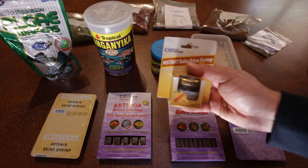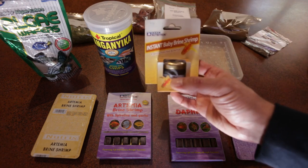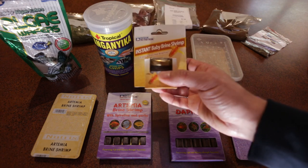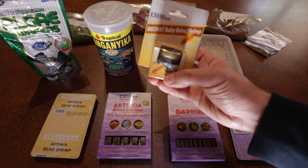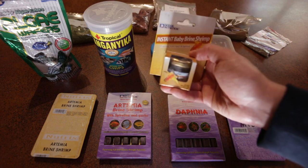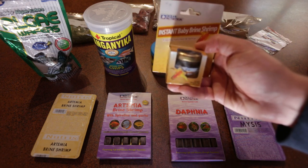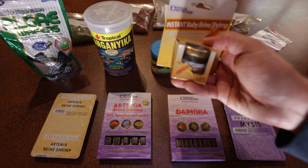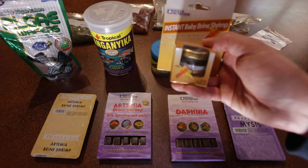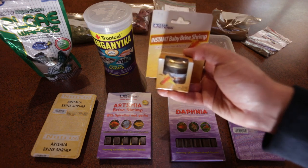This here is some baby brine shrimp that I feed to my fry. It's dead baby brine shrimp — newly hatched though — and it keeps for about six weeks. It's about $25 a jar, so it's not that cheap. But it does save you the hassle of trying to hatch your own baby brine shrimp. You don't need to stuff around with salt water and aerating bottles of water and separating the shells from the baby brine shrimp. It bypasses all that time and makes it a lot easier.